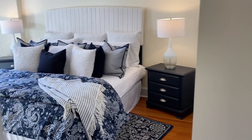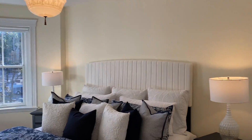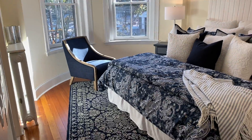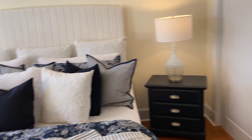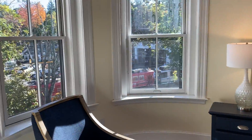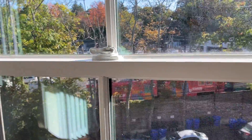This is your master suite — look at all this light. I actually don't even need these lights on; the light is amazing. There's a big closet, and that's the rear of the complex out the window.